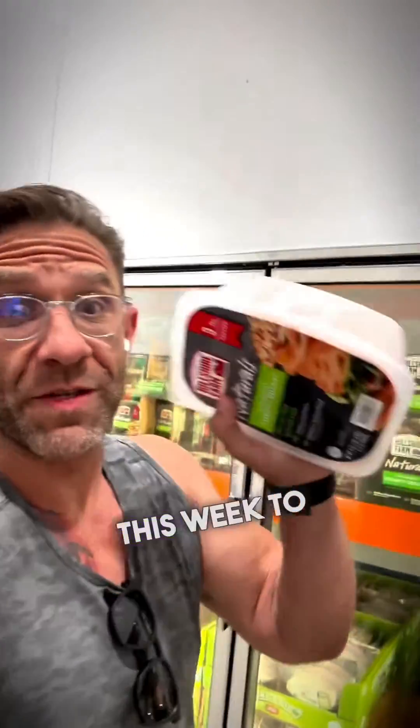Switching up my turkey slices this week to go with the Heelshire Farms. I love these pre-seasoned drumsticks — they're frickin' awesome. Another one of my favorites? Philadelphia cream cheese.